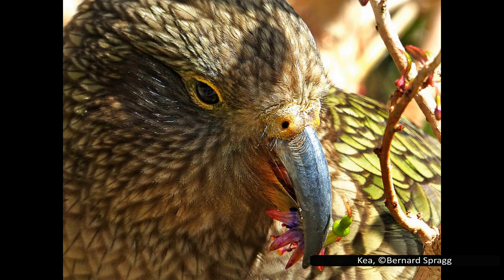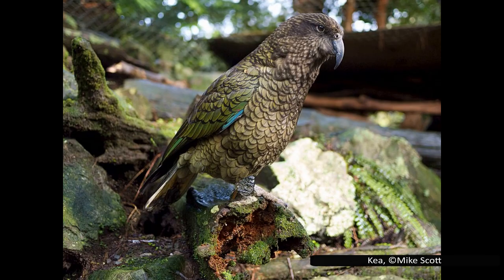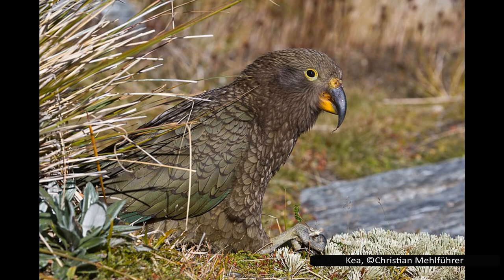Kea are omnivorous, eating a range of plants, insects, birds, and mammals. Farmers used to shoot them on sight, as it was believed that they attacked sheep. Some kea actually do attack sheep, but this depends on the individual. In addition to this, kea will sometimes sit on the backs of sheep, and their sharp talons can dig through the animal's skin, leading to infection and possibly death. Because of this, the government placed a bounty on kea in the late 1800s. By the time this was lifted in 1970, over 150,000 birds had been killed. Kea became a protected species in 1986.